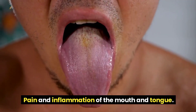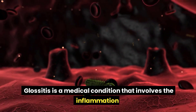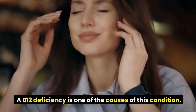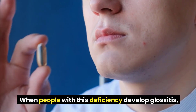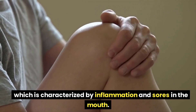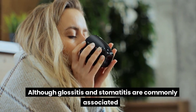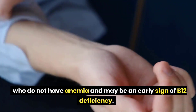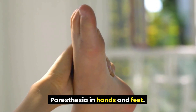Pain and inflammation of the mouth and tongue. Glossitis is a medical condition that involves the inflammation of the tongue, causing it to become painful, red, and swollen. A B12 deficiency is one of the causes of this condition. When people with this deficiency develop glossitis, it may also be accompanied by stomatitis, characterized by inflammation and sores in the mouth. Although glossitis and stomatitis are commonly associated with anemia caused by B12 deficiency, they can also occur in individuals who do not have anemia and may be an early sign of B12 deficiency.